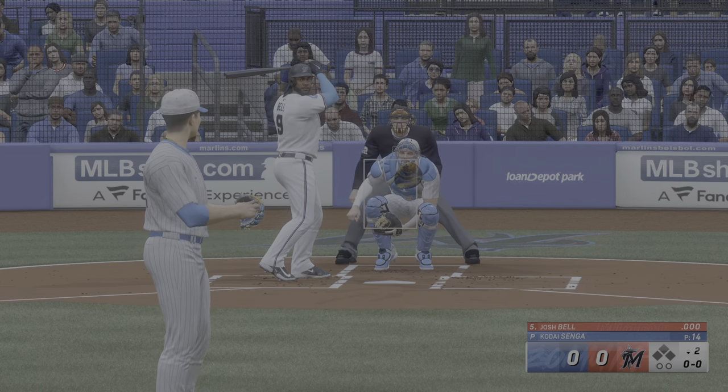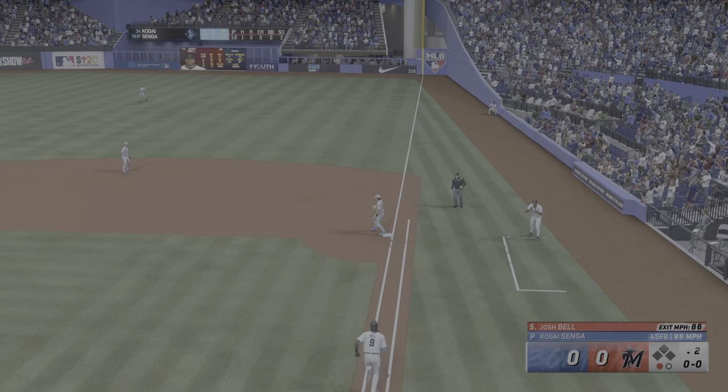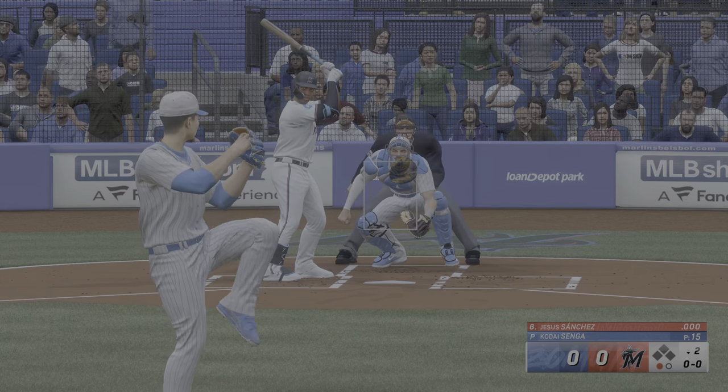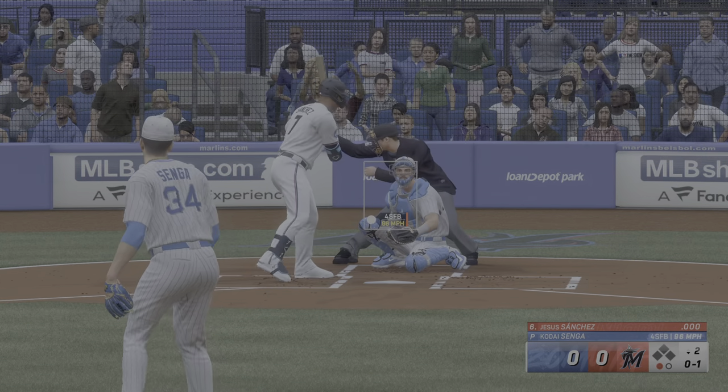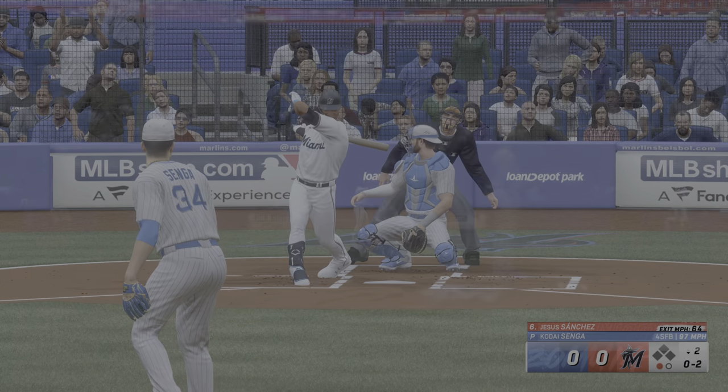And now the first baseman, Josh Bell. On the ground, right side — Merrifield, in plenty of time to first. That's one out, the bottom of the second. He's doing a nice job of keeping the ball out of the air, lets the defense work behind him with another ground ball. Good execution.